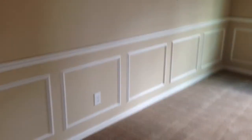And here we have the formal dining room. It comes standard with picture frame molding, chair molding, crown molding, and a chandelier.